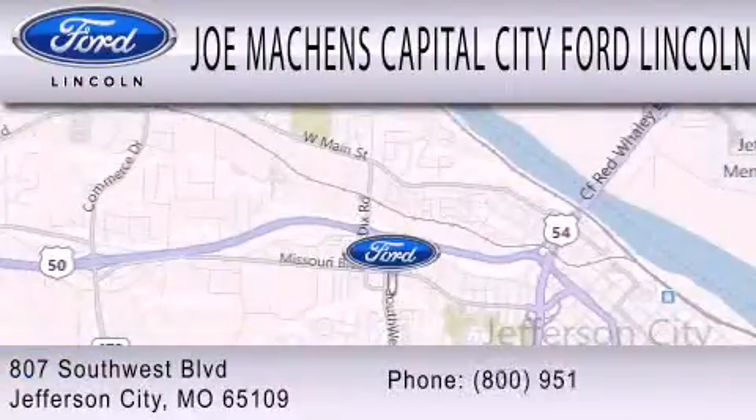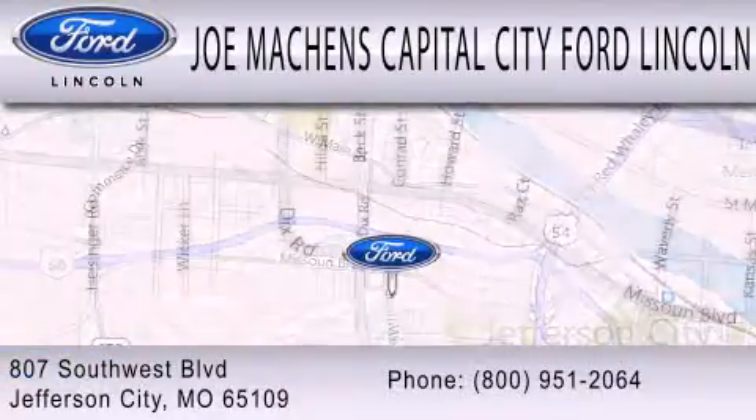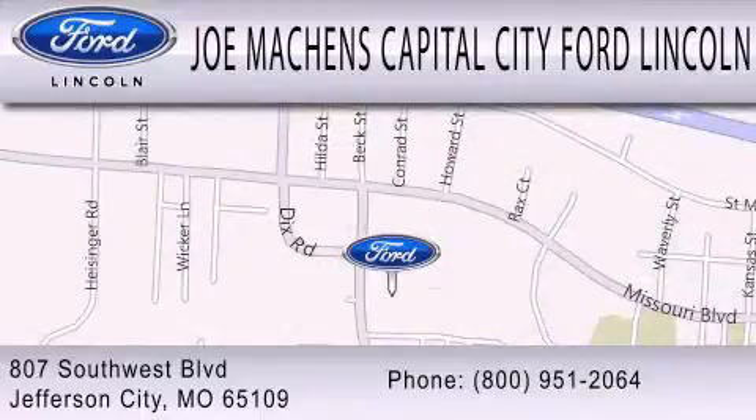We are located at 807 Southwest Boulevard in Jefferson City.